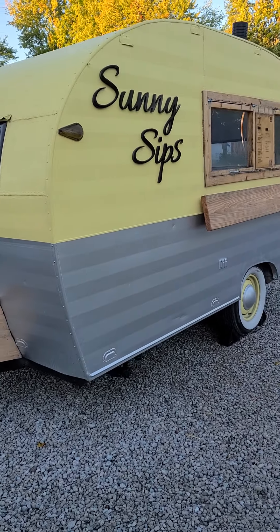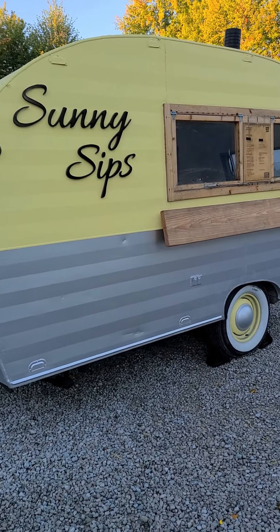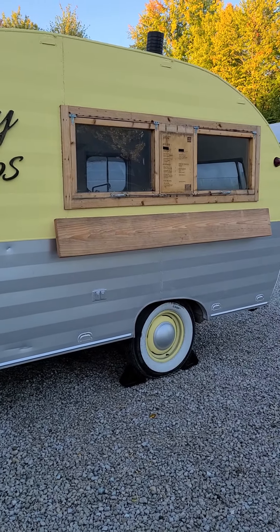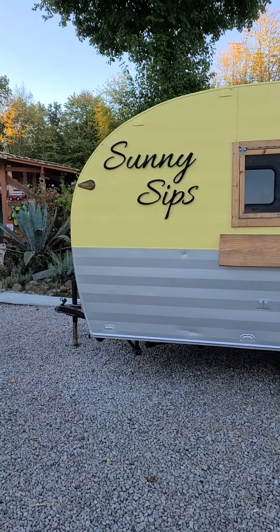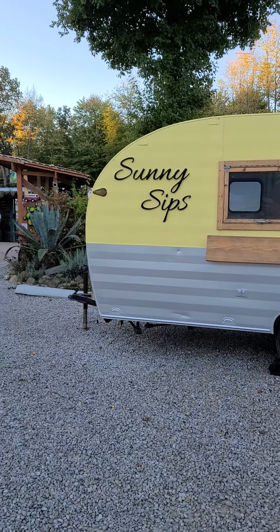The first thing to know is today Friday and Sunday, Sunny Sips will be here serving up their locally famous drinks. So the Sunny Sips truck is here Friday — that's today — and Sunday.